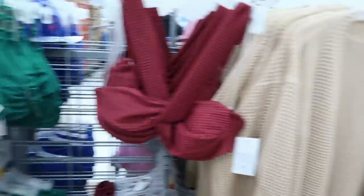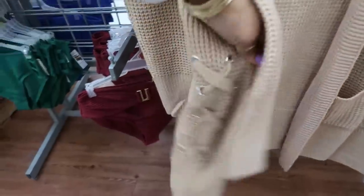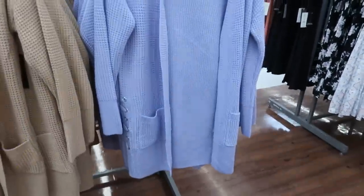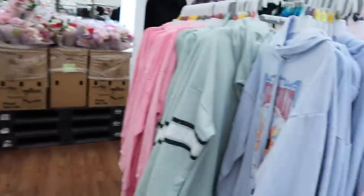Okay, I like that. You've got these cardigans with the ties up the side — $19.98 in purple. You guys gotta help me stay focused because I was not supposed to come in the clothing section, but yet here we are.